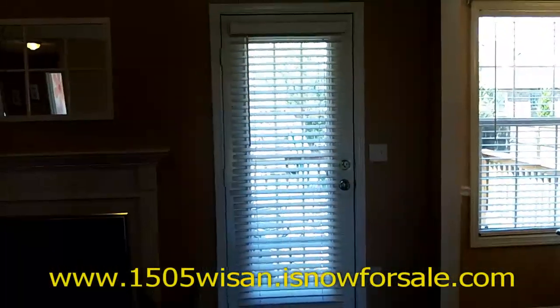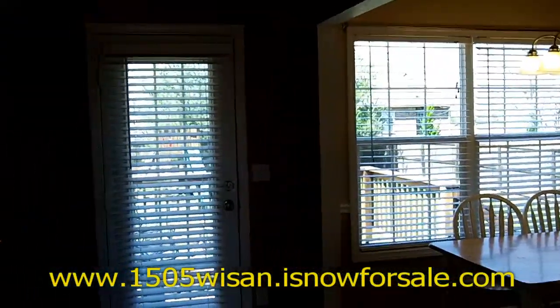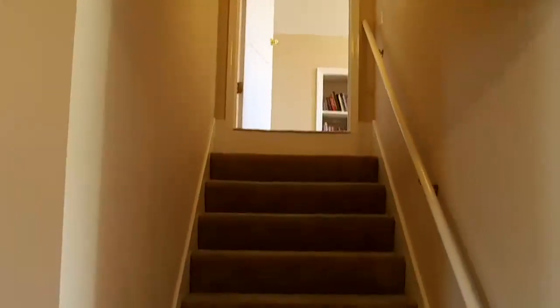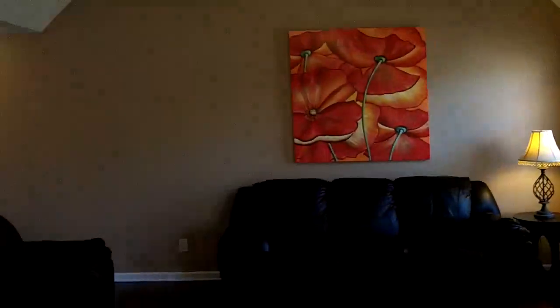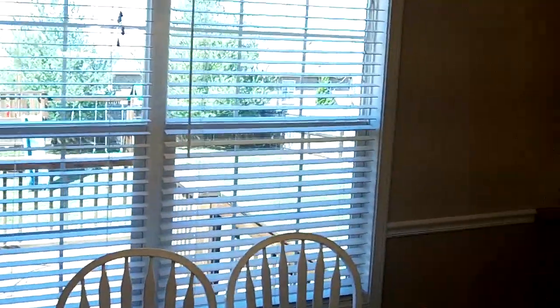That door goes out to the deck and into the large fenced backyard. Stairs going up to the bonus room are here, and you've also got a nice vaulted ceiling that really adds to the sense of space. From the living room you have this nice open space — if you have company over, you're never completely separated. It's a nice open floor plan.